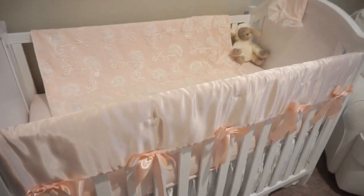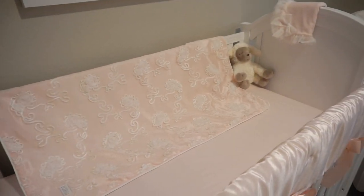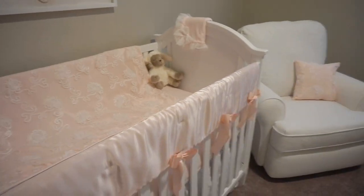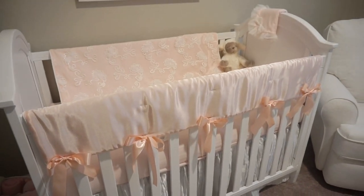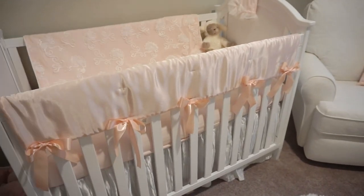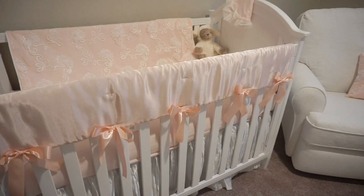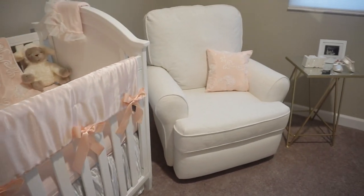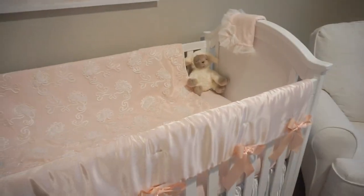We bought the bedding online — I'll have to leave a link to it somewhere. We wanted something that was really feminine and really pretty without being too bubblegum or too cheesy. We wanted something that was still kind of elegant and romantic. My grandma helped — she bought this bumper piece and she bought that pillow that goes with it. So I'm obsessed with her bedding.